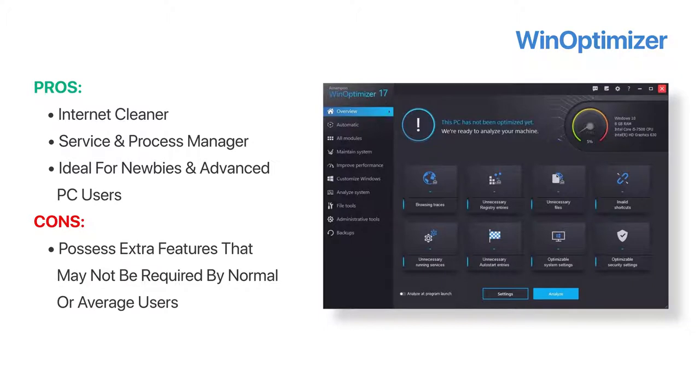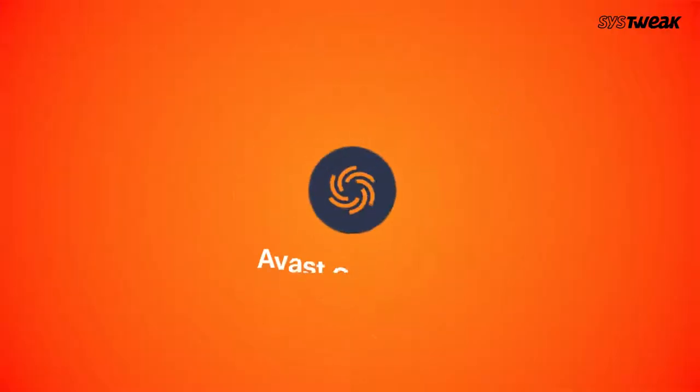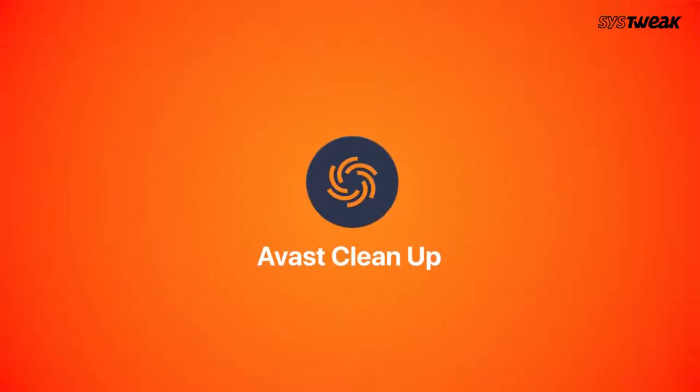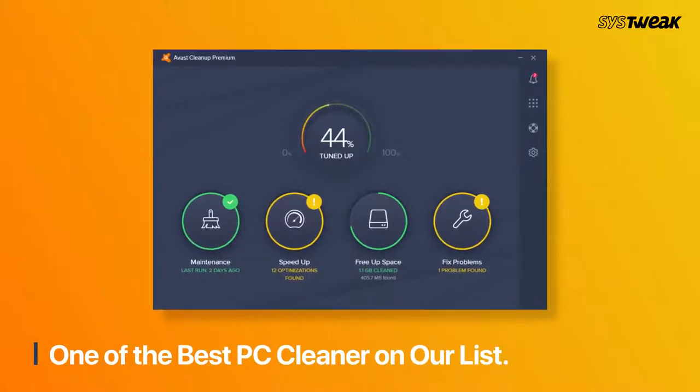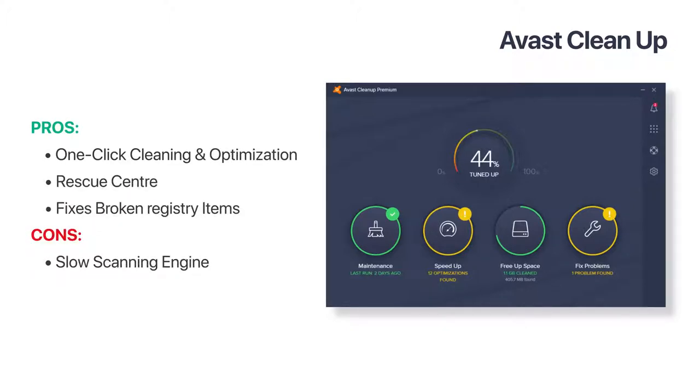Number 8, we have Avast Cleanup. It's the newest PC cleaner in our list and as it is launched by the well-known brand Avast, you can unquestionably expect the best from the product. Just like other PC optimisation tools, it also offers one-click system maintenance. It also offers a rescue centre that helps users to undo recent tasks performed accidentally. Comparatively, it scans a little slow.